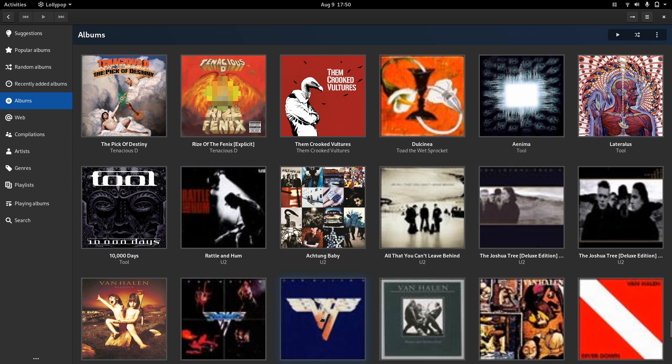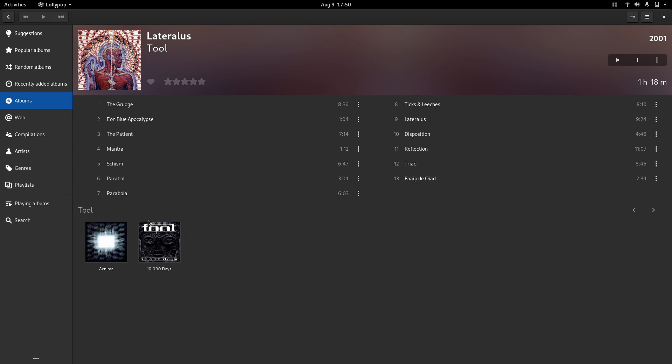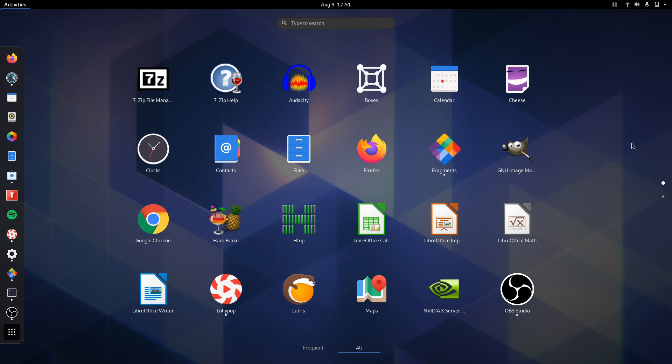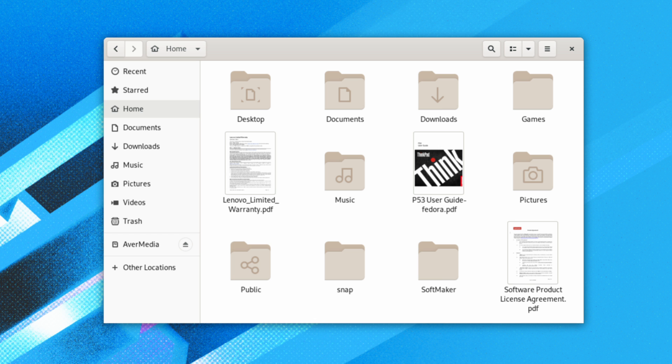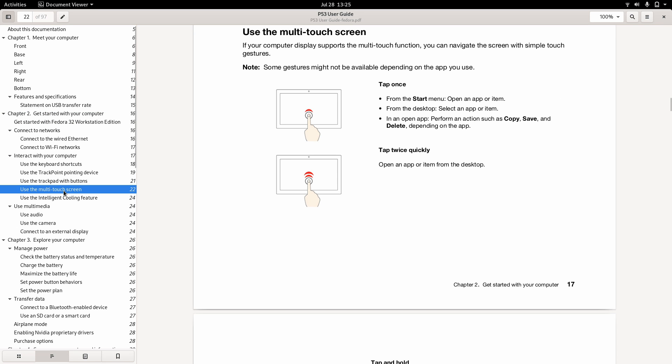Hey, Fedora fans, listen up. If you're worried that Lenovo is going to contaminate this distro with proprietary stuff, let me put those fears at ease. The OS image that Lenovo slaps onto this machine is identical to a Fedora Workstation image that you would download and install yourself. The only difference is these three documents placed in the home folder, one of which is a really handy user guide written by Lenovo's Mark Pearson.